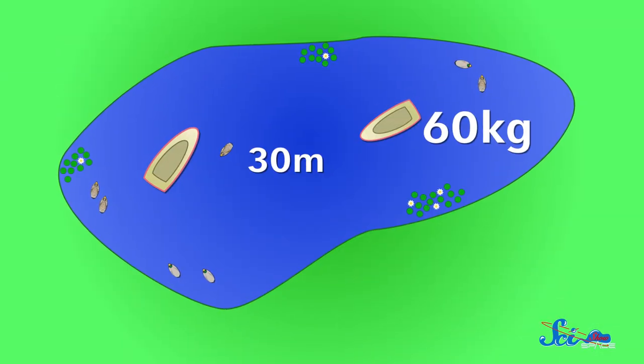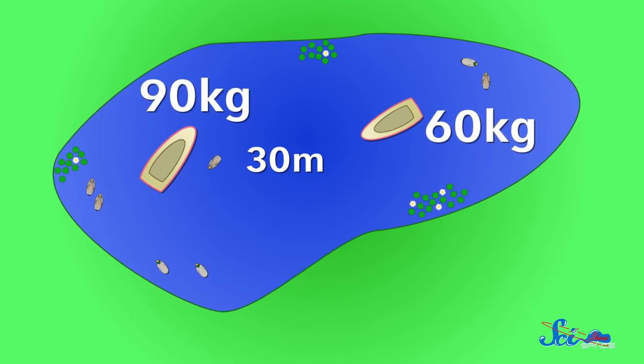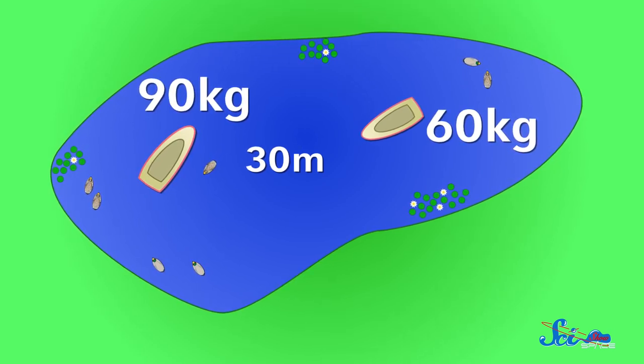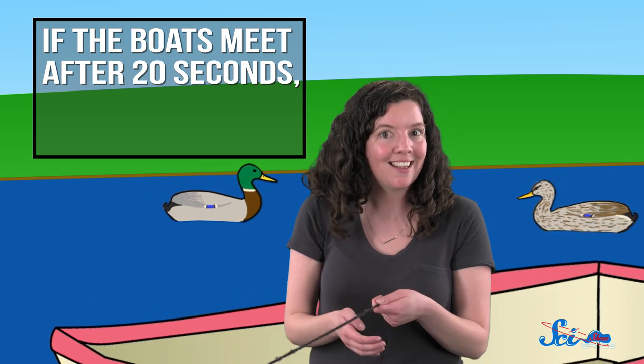You know that your boat is 60 kilograms, and actually that's your friend, so you know that that boat weighs 90 kilograms, and you want to bring the boats together so you can have a picnic. Luckily, they're connected by a string. So if your string is pulled with a constant force and your two boats meet up after 20 seconds, how far did your boat move? You probably don't even need to get into a boat to solve this problem — I believe in you.